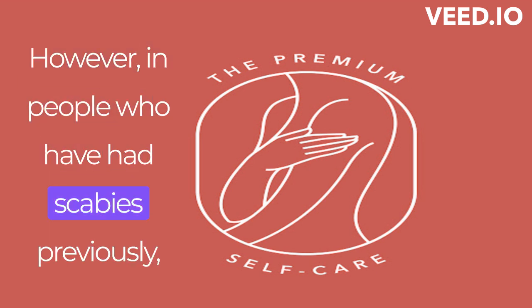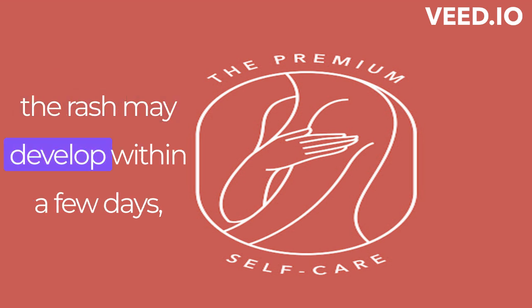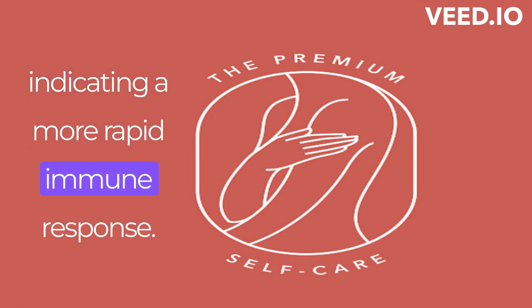However, in people who have had scabies previously, the rash may develop within a few days, indicating a more rapid immune response.